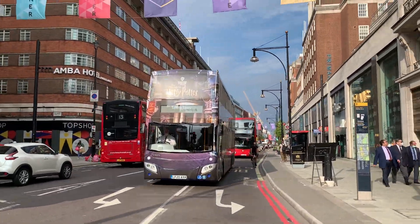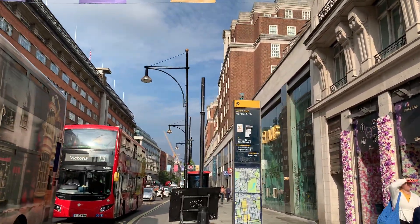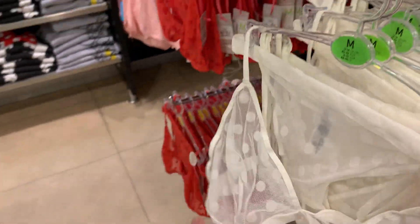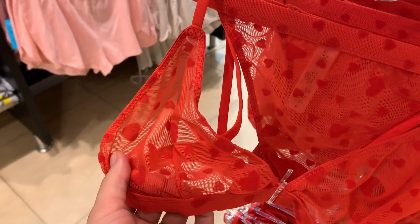Harry Potter bus, how cool! Here you go, Primark over there in the red brick building. Oh, that's already really cute — they also have little red hearts, oh my god that's so adorable.